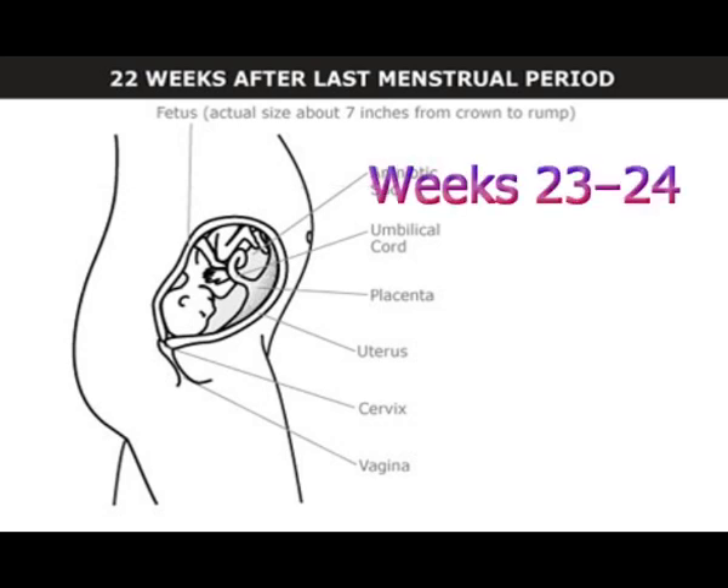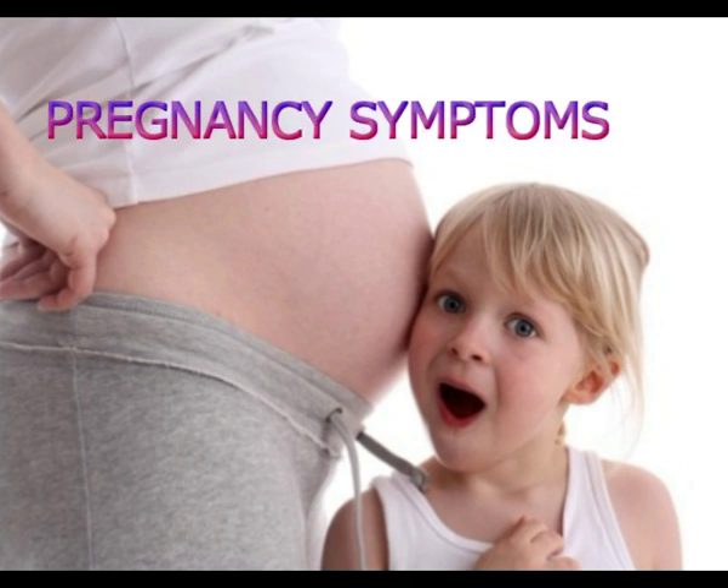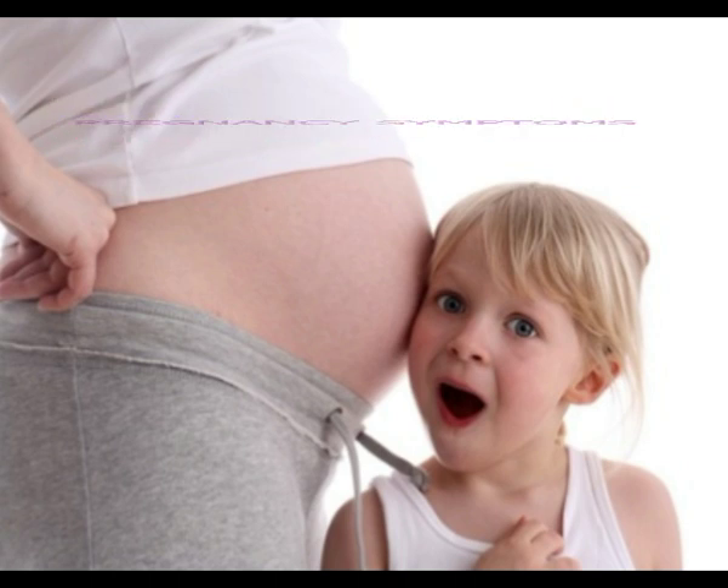Weeks 23 to 24: the fetus has a CRL of about 8 inches (20 centimeters). Eyebrows and eyelashes usually develop between weeks 23 and 26. Pregnancy symptoms from the fourth and fifth month usually continue, though shortness of breath may improve.